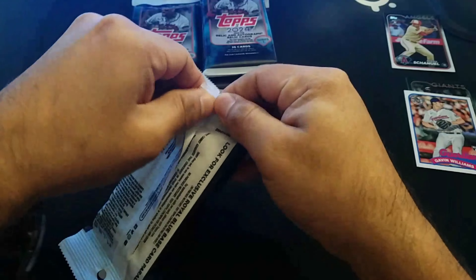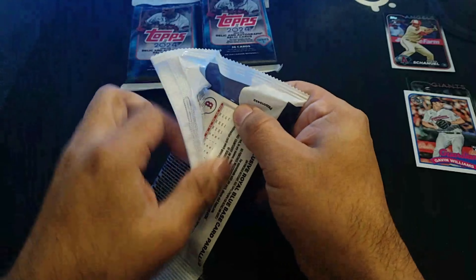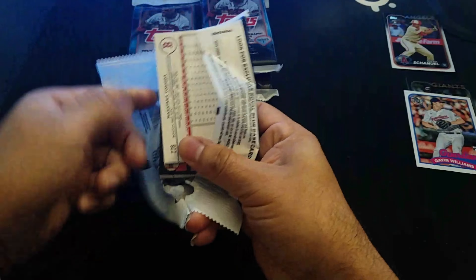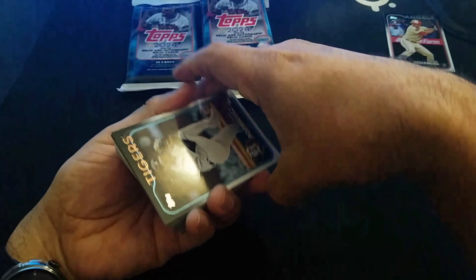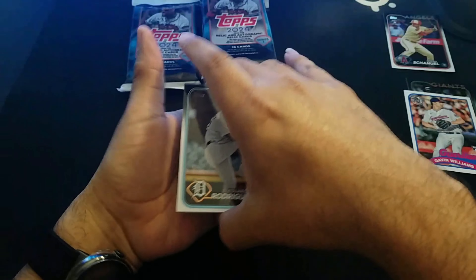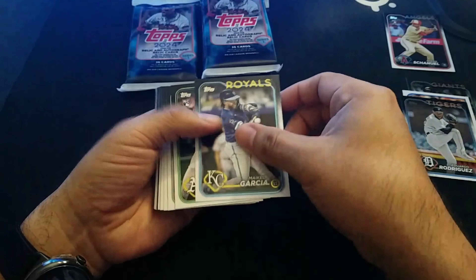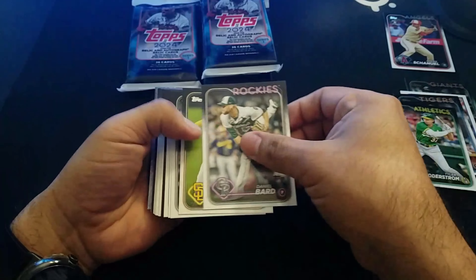This is the second batch. I bought 10 packs total on the first video, opened five there, and here I have another five. I just want to see what I get. It'd be pretty cool if I get a border or any other kind of cool parallel.